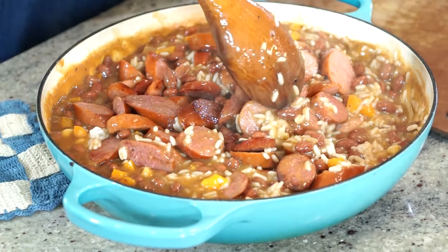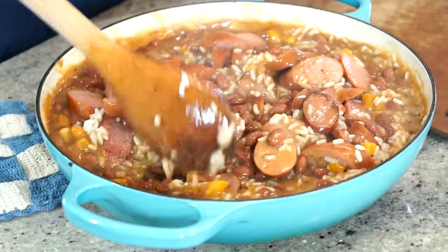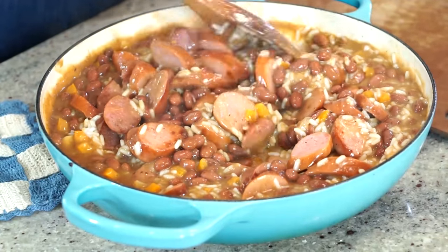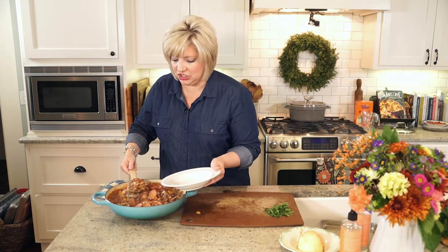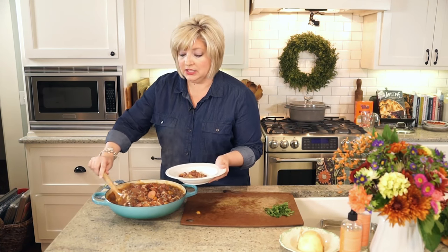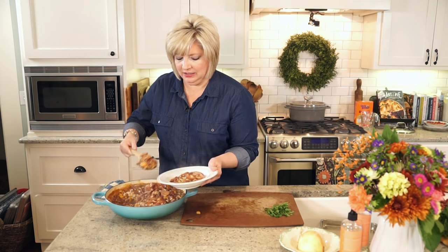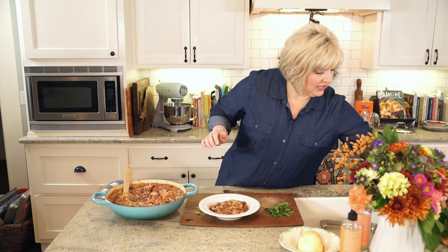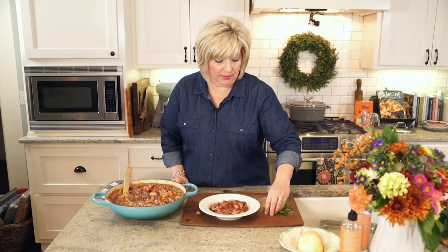You could even use a turkey sausage — then this actually becomes a really super healthy dish. We're going to stir in our sausage, spoon it into a shallow bowl, top it with our crispy bits of bacon, and then a sprinkle of parsley — and that's it. This is comfort for your holiday season in a bowl. Try this at home and love every bite. This is Cooking Today.